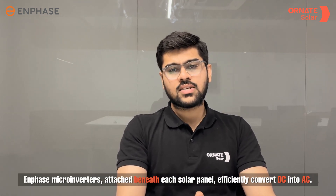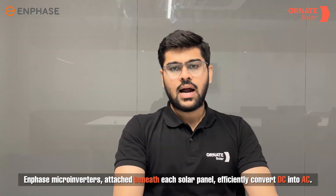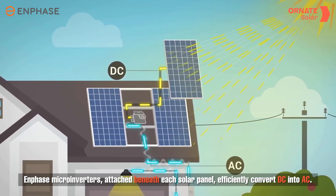Solar inverters play a crucial role in any solar PV system, and Enphase leads the way with its cutting-edge micro-inverter technology. These micro-inverters, attached beneath each solar panel, efficiently convert DC into AC, ensuring that your home receives usable electricity.